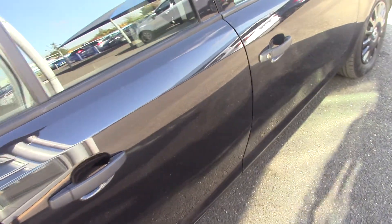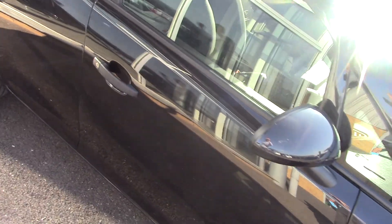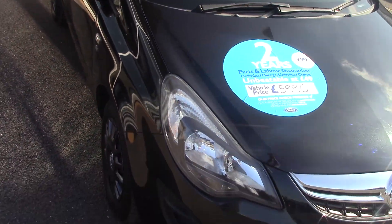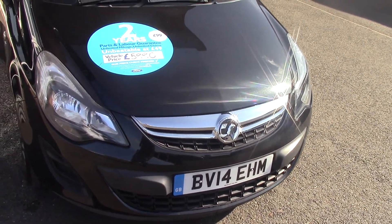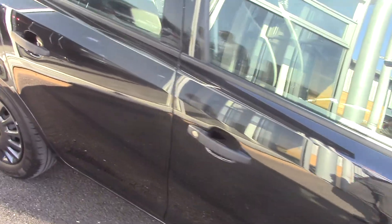You can see the bodywork is in lovely condition on this one. This particular car is a one-owner car with a full service history as well, which is always fantastic news, and because it's a diesel it fits into the zero tax bracket as well, which is always nice.